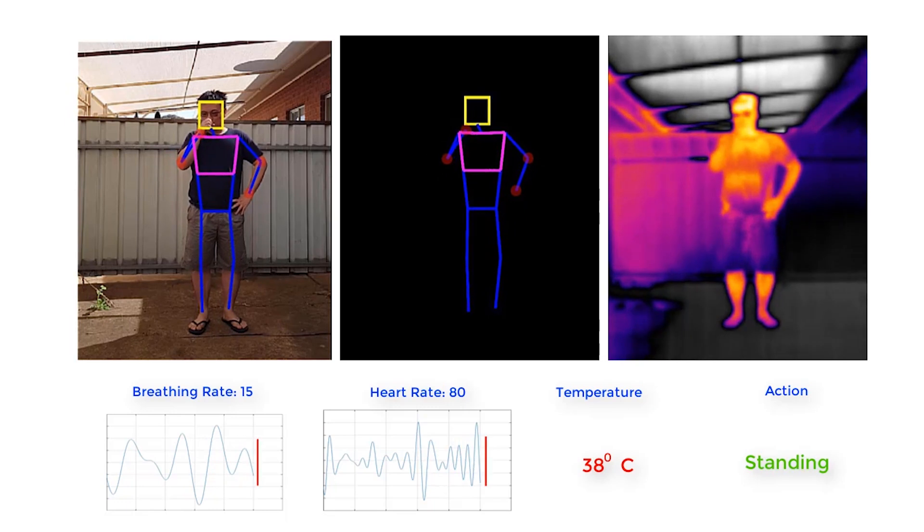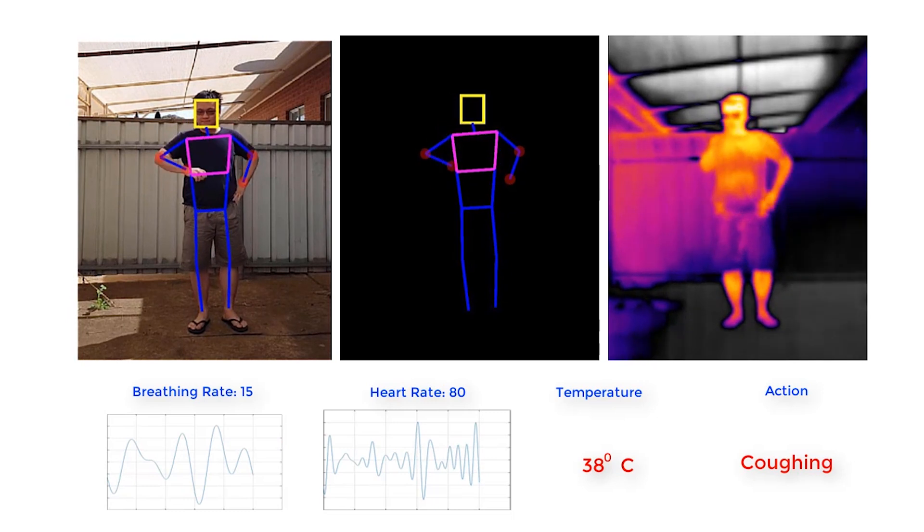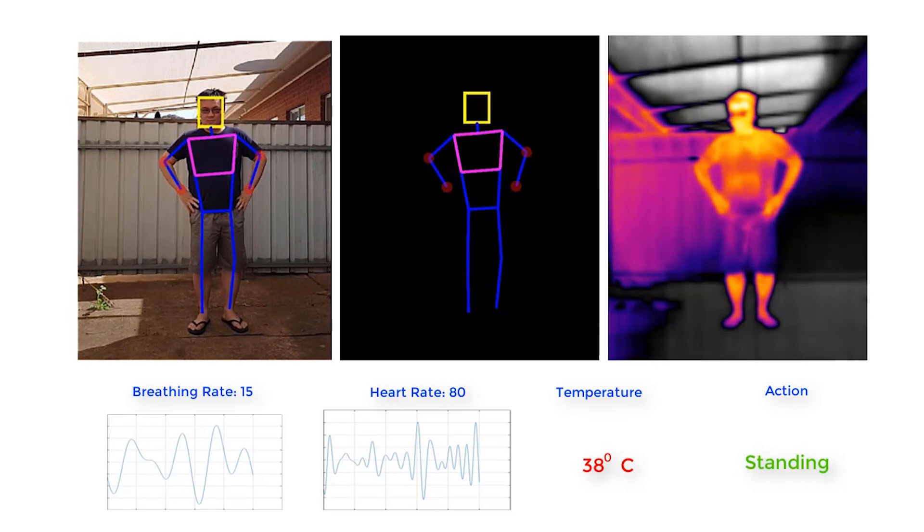Here are some examples of how the drone detects whether someone is coughing. The drone they are working on will be fitted with specialized sensors and computer vision systems that can monitor temperature, heart and respiratory rates, as well as detect people sneezing and coughing in crowds, offices, airports, and cruise ships.